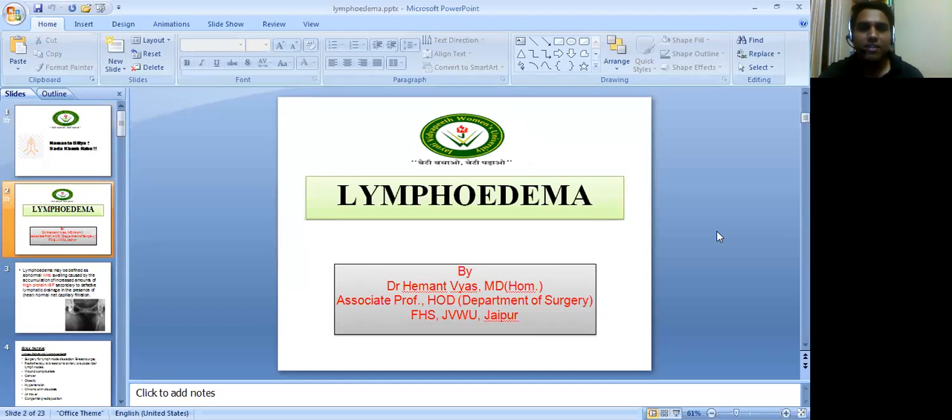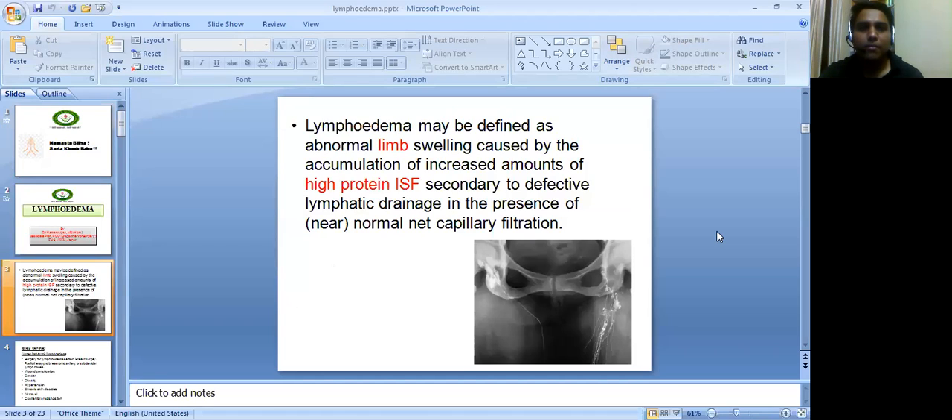Today we will discuss about an important topic, that is lymphedema. Lymphedema may be defined as abnormal limb swelling caused by accumulation of increased amount of high protein interstitial fluid, secondary to defective lymphatic drainage in the presence of normal net capillary filtration.